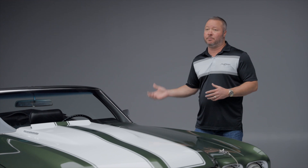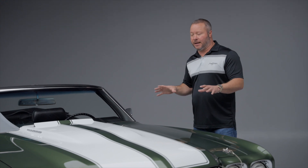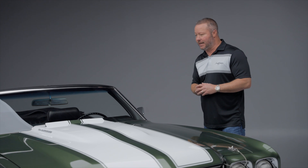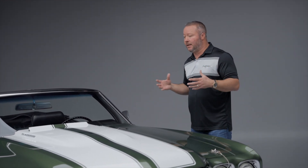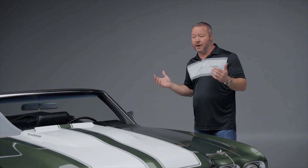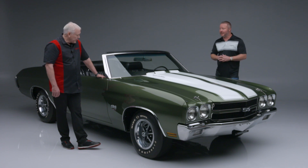A lot of people drag raced them — they put 4.10s in the factory M22s and then they were running pretty hard. When I first bought the LS6 Chevelle that we had sold at Barrett-Jackson in 2002, that was the first experience I had with driving an LS6 Chevelle, and it changed my mind forever. These cars are absolute beasts.